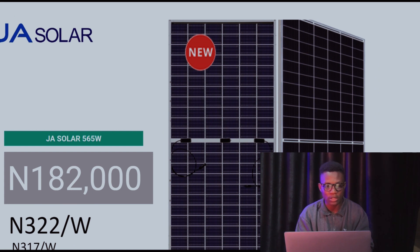JH Solar 565 watts currently goes for 182,000 Naira. These prices are from distributors. I've received comments and calls from people saying some prices differ from what I post — these are majorly distributor prices, so you may not find them everywhere, but you will if you're dealing with major distributors. JH Solar is currently at 182,000 Naira — that's 322 Naira per watt. Last week it was 317 Naira per watt.